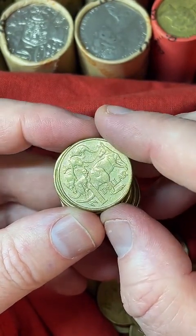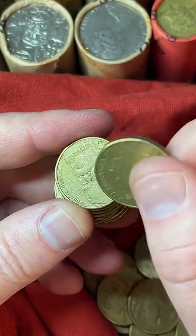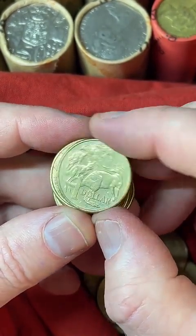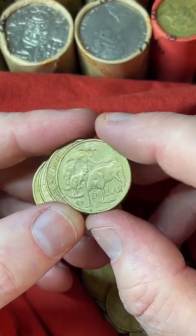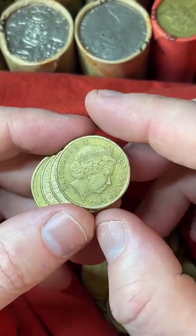What's the biggest value one you have found? I found a couple of wavy baseline 20 cent coins and I sold them for $300 each. But they can be worth up to $5,000 — that exact same coin in good condition, a $5,000 one sold for.